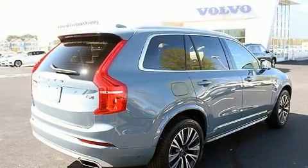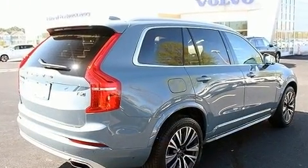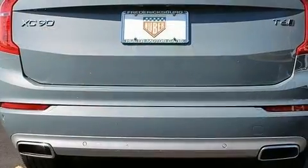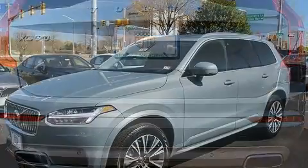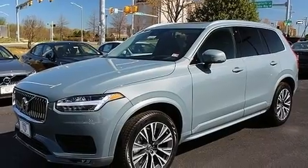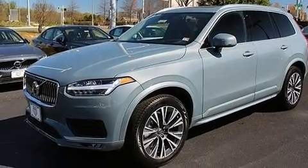All of the premium features expected of a Volvo are offered, including an automatic dimming rear-view mirror, automatic dimming door mirrors, heated front and rear seats, turn signal indicator mirrors, and power front seats.